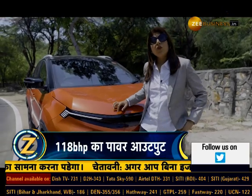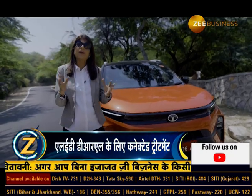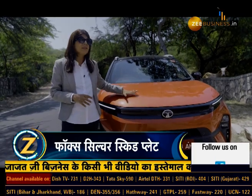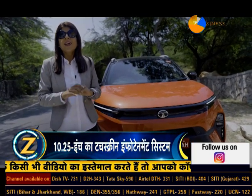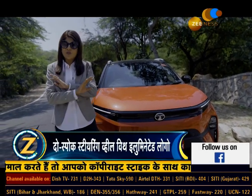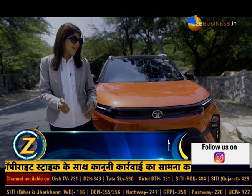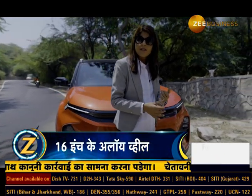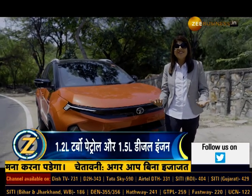The car's bookings started on September 4th, with the launch on September 14th. Price-wise, you can expect between ₹8 to 12 lakhs across all variants. The company has also added new nomenclature — X, XE, XM, XZ — and given these variants interesting personality-based names: Pure, Smart, Creative, and Fearless. Depending on your personality, you can choose a variant.